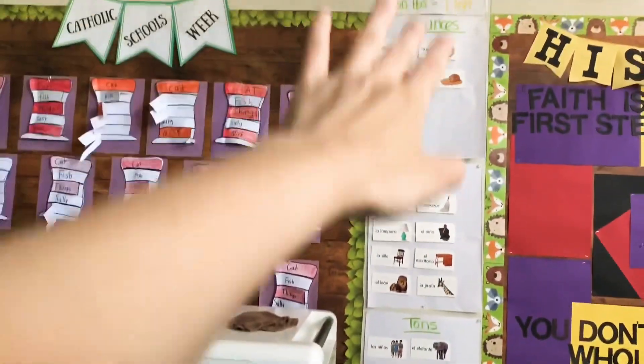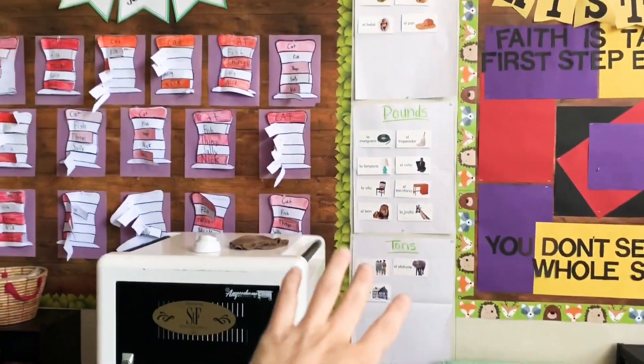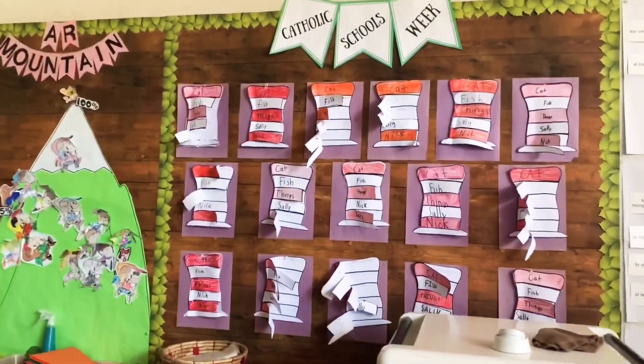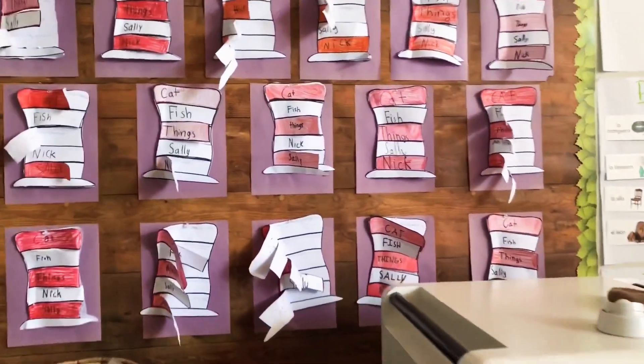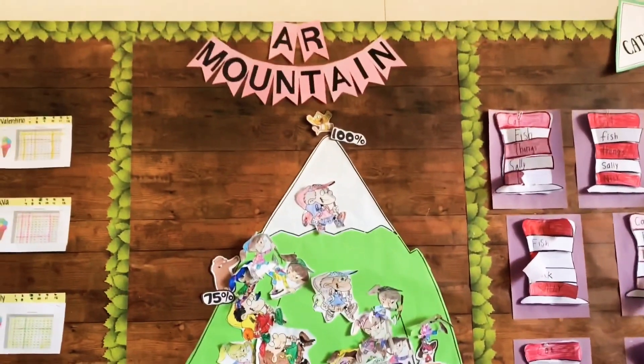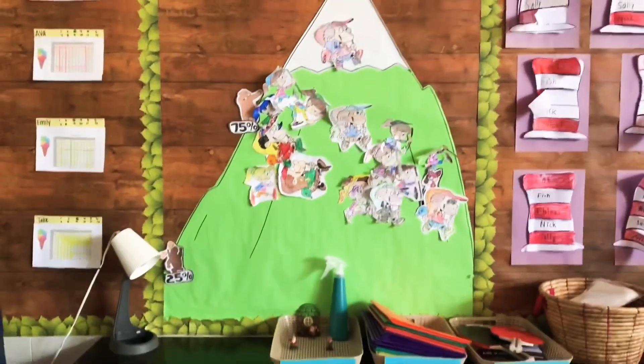Here's where I would put up anything for social studies or history, and I would put stuff we were going over, like what would weigh tons or pounds — just little notes there. And then here I have their Dr. Seuss writing; they were doing adjectives, just practicing adjectives for Dr. Seuss week.